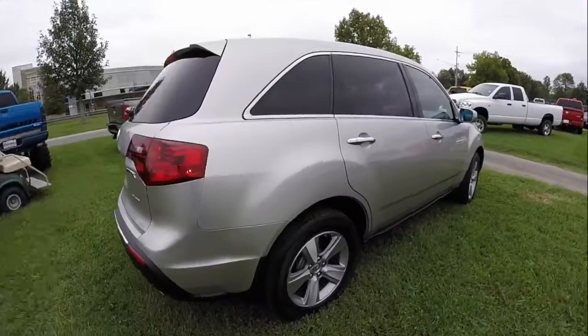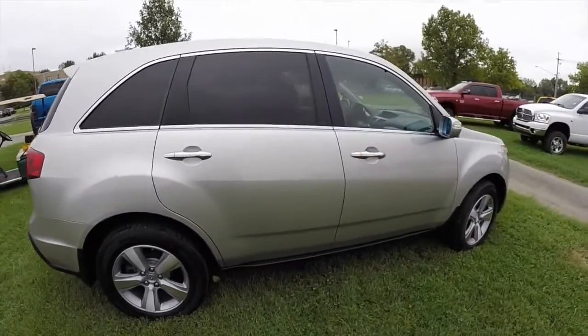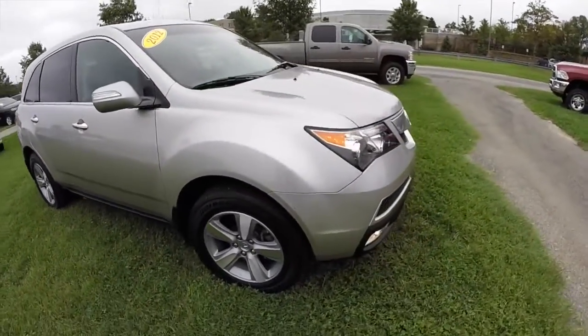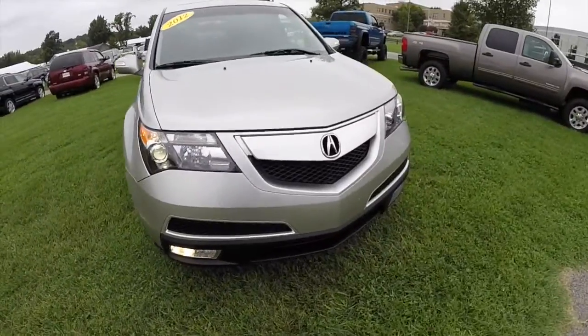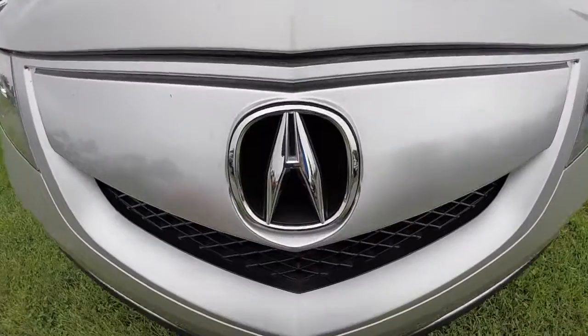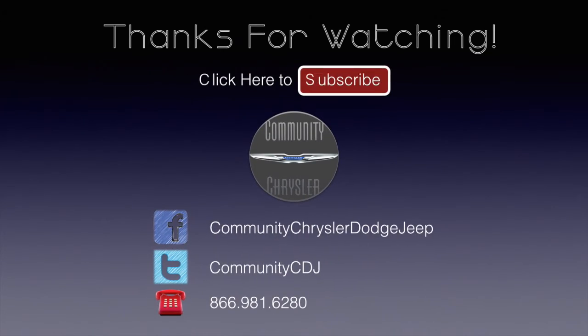This concludes our quick walk around look at this 2012 Acura MDX. If you have any questions or would like to see this vehicle, please contact our showroom. One of our friendly sales staff will be more than happy to answer any questions that you may have. And as always, thanks for watching.